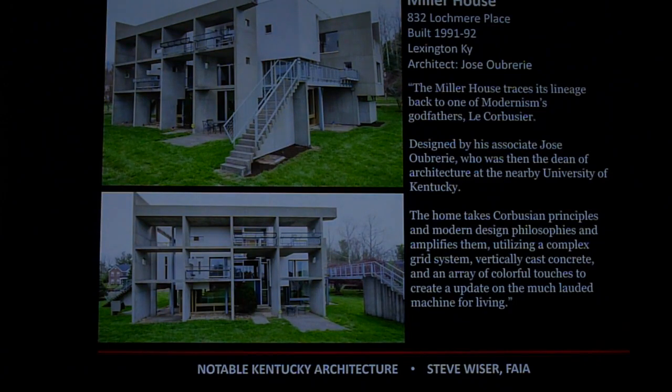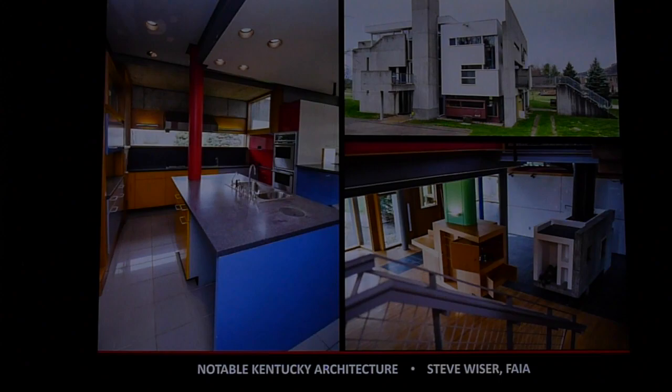Speaking of unusual houses, here's one called the Miller House, also in Lexington, Kentucky. Designed by architect Jose Oubere — a disciple of Le Corbusier, who was a very famous architect in Europe, France, and Switzerland. Oubere designed this Corbusier-style home in Lexington. Very unusual, very artistic and abstract.